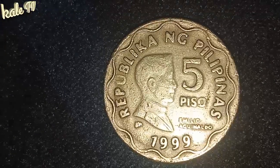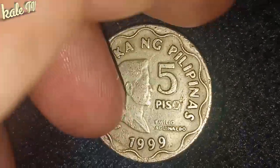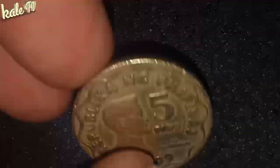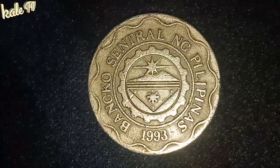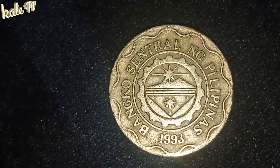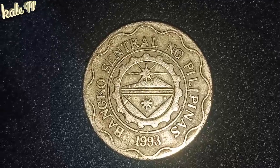Sa eBay, naghanap po ako sa eBay. Wala po akong nakita doon. So napapaisip din ako na maaaring nga hard to find ito kasi wala man lang nag-post doon para mag-benta ng kanilang 1999 coin.